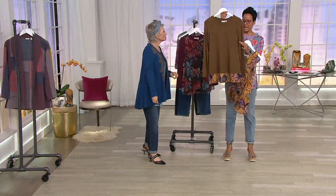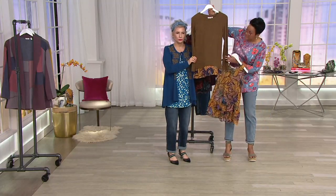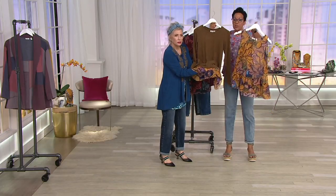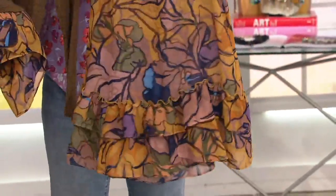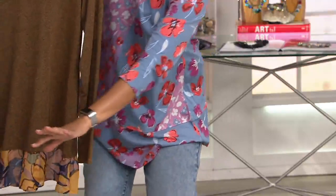It's a long sleeve with chiffon. There are pockets. You can wear this alone — that is one piece. Then your chiffon tank — ruffled. That's a second piece. Printed. Wearing this alone with another tank underneath.